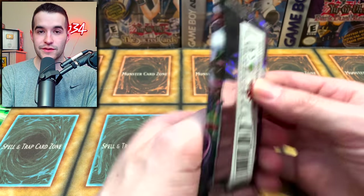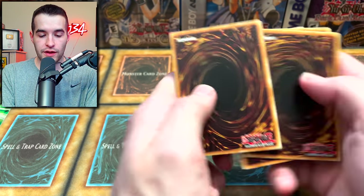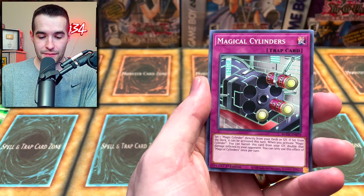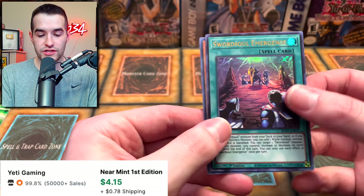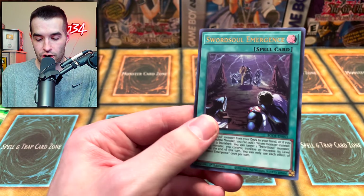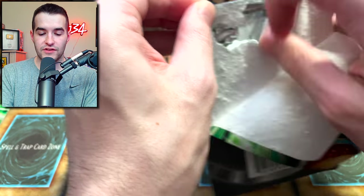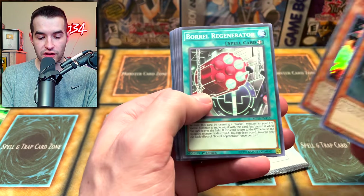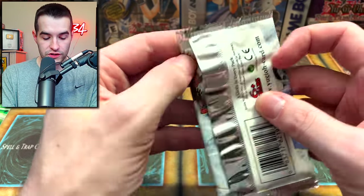Burst of Destiny! Can we pull that Destroyer Phoenix Enforcer? It's still an extremely popular card. We could get a starlight out of here as well - that would be insane. Night Flight, Magical Cylinders, Sign of the Cross, Wipe Out, Swordsoul Assessment, Swordsoul Emergence - that's a pretty decent card, ultra rare. We'll take that for sure. This opening is going pretty well - obviously we got that insane pull earlier. Let's see if we can step it up and pull something crazy.